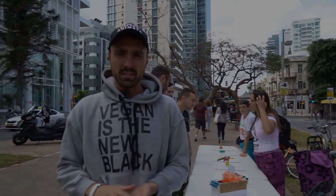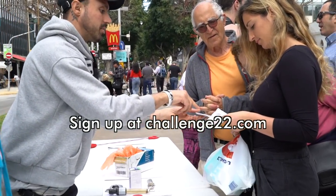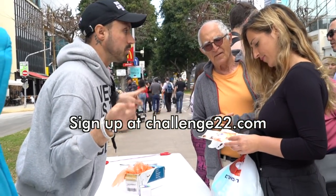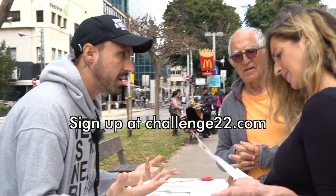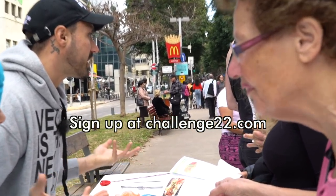All of these devices are something out of a medieval torture chamber, and we use them on innocent beings. This is Challenge 22 — you can do a vegan challenge and they will direct you to all the good restaurants and resources. You can try it online for free, do it on Facebook.